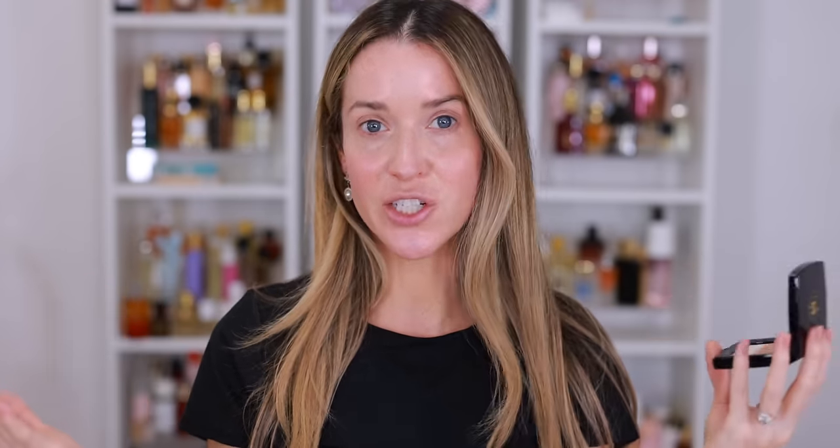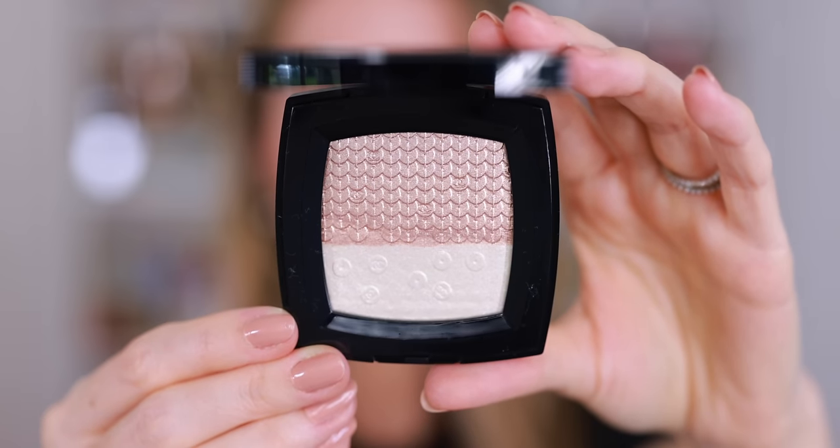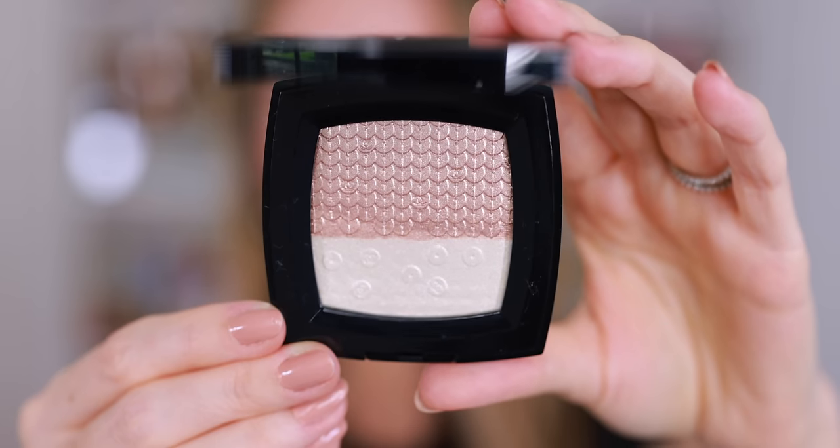Definitely in the bottom — the pearly white is a little bit glittery, not in a bad way. I think it's fine, especially since this is the festive holiday collection. You want to look like a disco ball during the holidays for holiday parties. But there is a little bit more glitter than the typical Chanel highlighters, which tend to be a little bit smoother and more subtle.